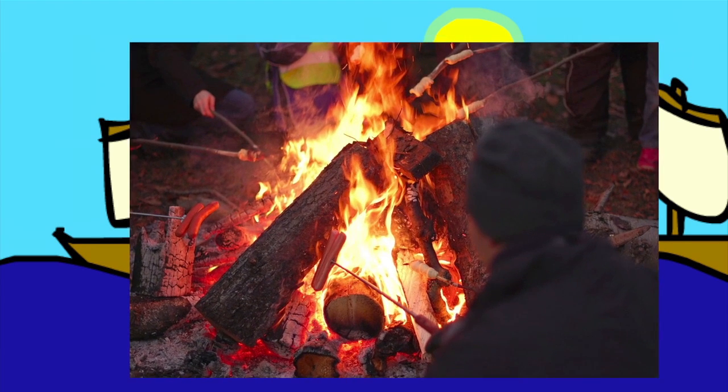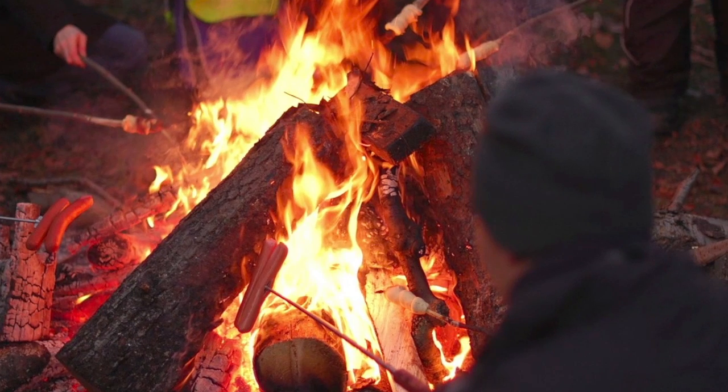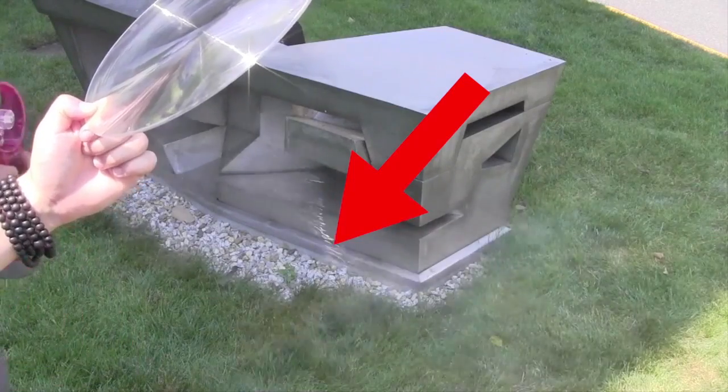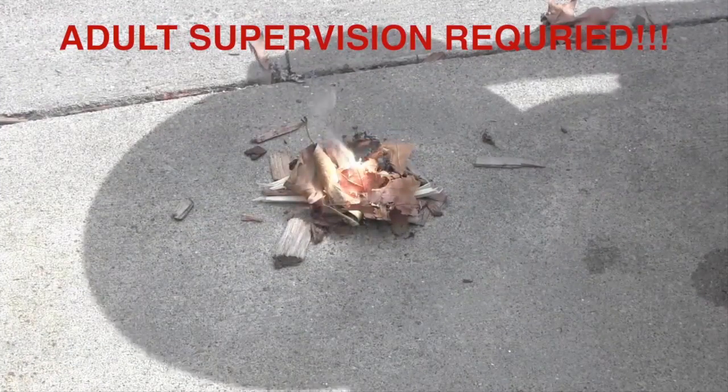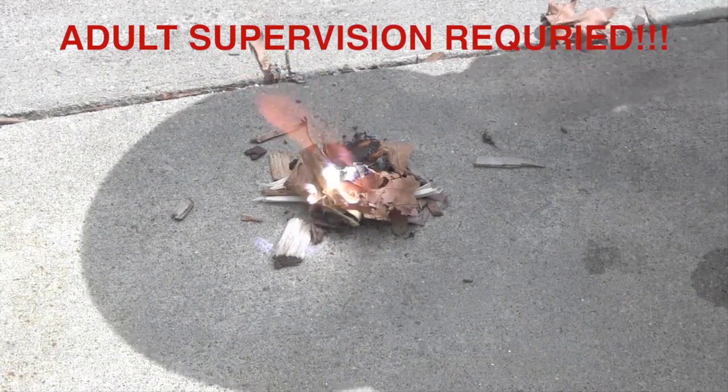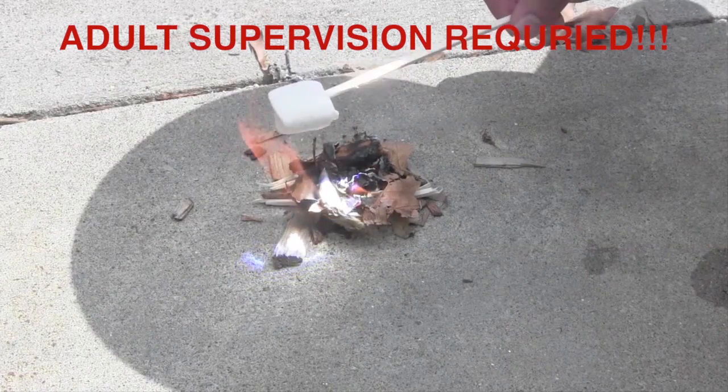We can use the same idea today to start a campfire. With a lens, light can be focused from a wide area to a small point. With all that sunlight focused on a small spot, the heat is enough to start a fire. Remember kids, don't do this without an adult. Marshmallows!